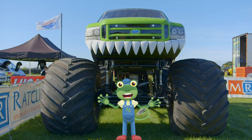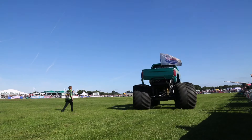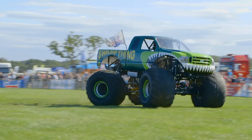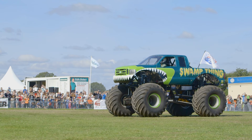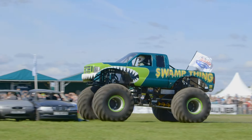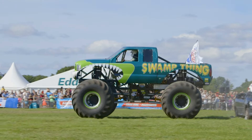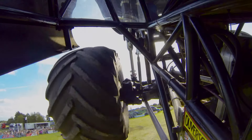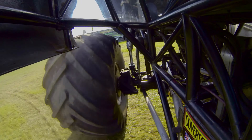Let's take a look at Swamp Thing in action! 3, 2, 1, GO! Wow, just look at those cars getting crushed! The monster truck is so heavy that when it lands on the cars, they are squashed as flat as a pancake!